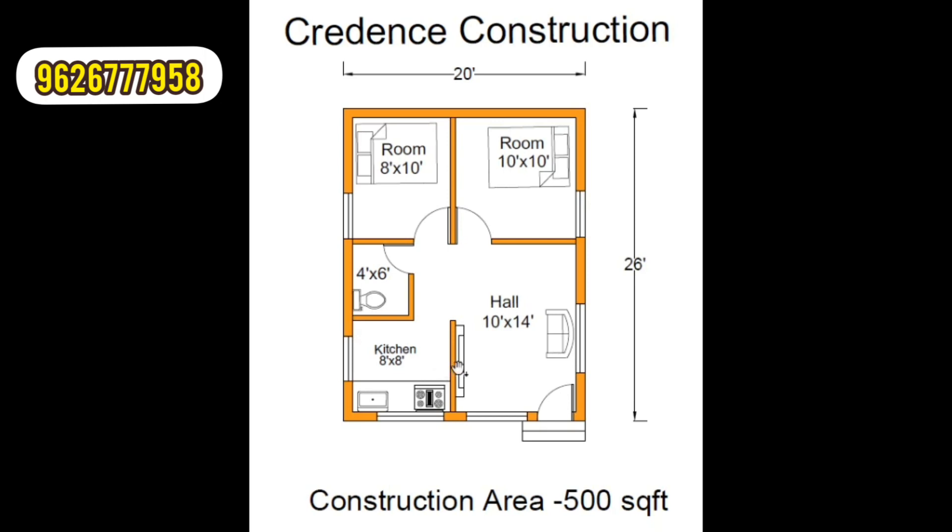This is the TV area in the hall, and there is one window. We can store the kitchen here. For the kitchen, we can also include a dining area and a cupboard. The kitchen size is 8 feet.